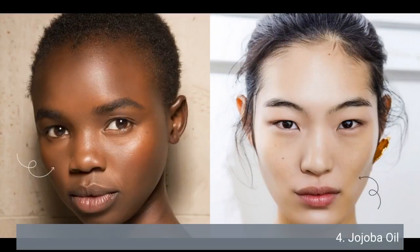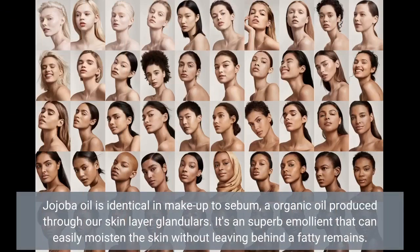4. Jojoba Oil. Jojoba oil is identical in composition to sebum, a natural oil produced by our skin glands. It's an excellent emollient that can moisturize the skin without leaving behind a greasy residue.